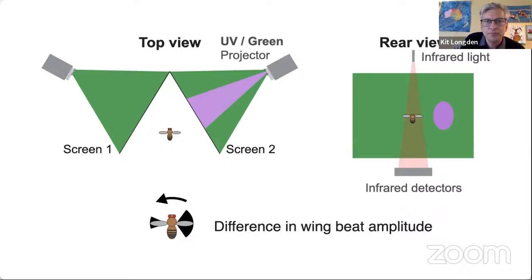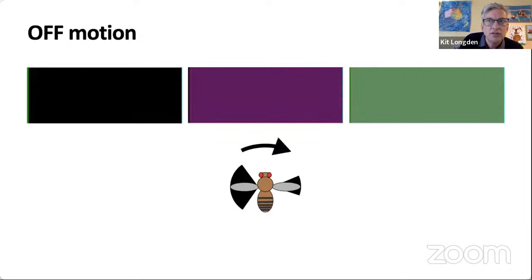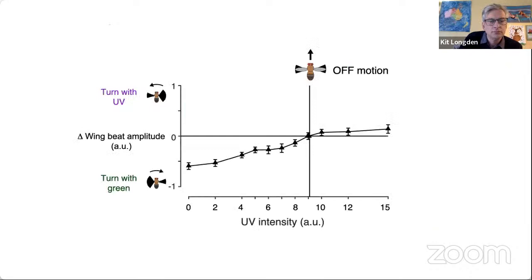When I show her a green moving off edge, she turns left. And when I show her a UV edge moving right, she turns right. I keep the green intensity constant and vary the UV intensity. I can find the UV intensity so that the left and right turns balance and she flies straight ahead. When the UV intensity is dark, she turns with the green; when the UV is bright, she turns with the UV. At an intensity of about nine, the two balance — that's the isoluminance point for off motion.